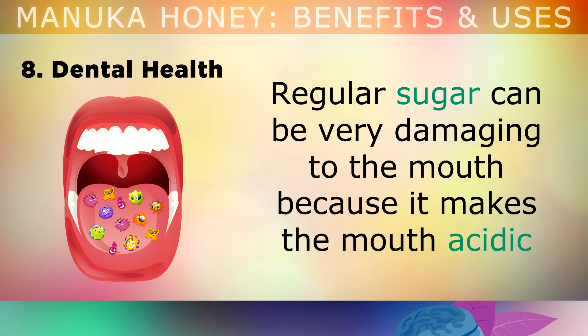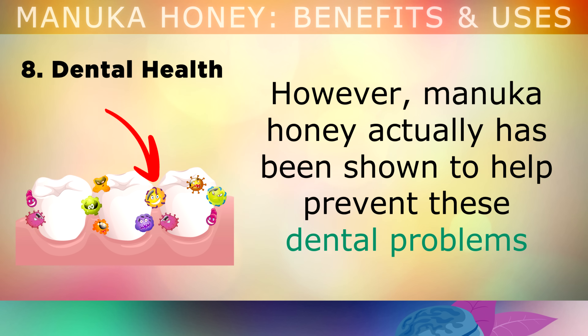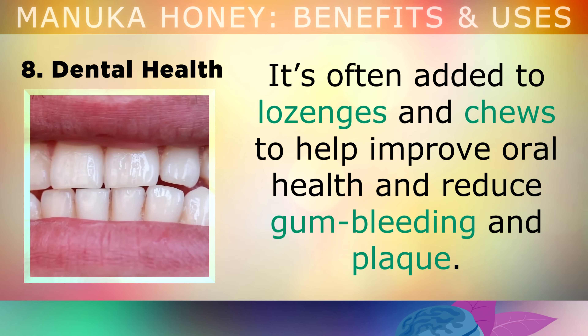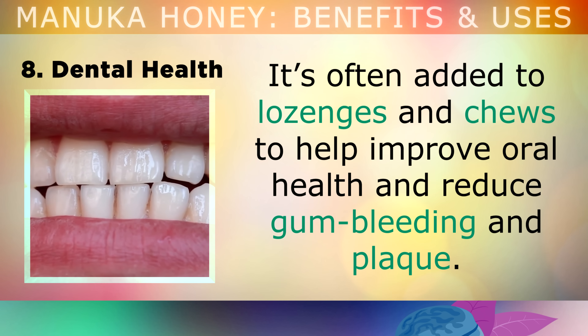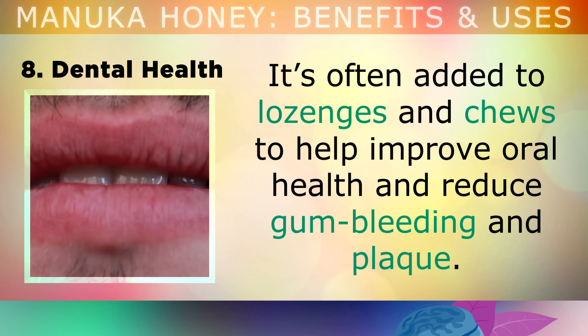Benefit number 8 is dental health. Regular sugar can be very damaging to your mouth because it makes the mouth acidic, causing tooth decay, dental plaque, periodontal disease, and gingivitis. However, although Manuka honey is very sweet, it's actually been shown to prevent these dental problems due to its powerful antibacterial properties. It's often added to lozenges and chews to improve oral health and reduce gum bleeding and plaque.